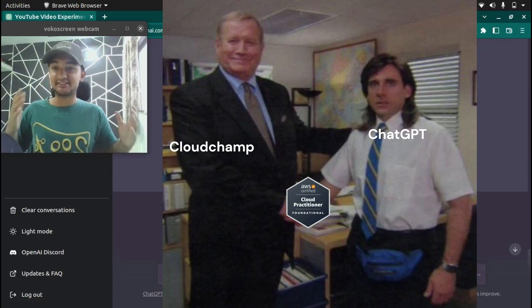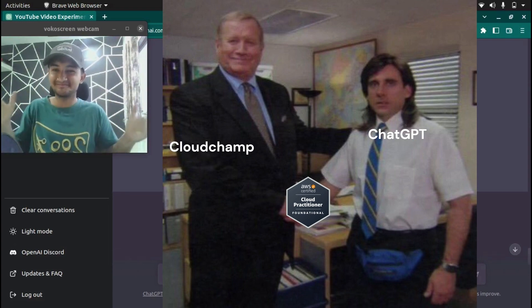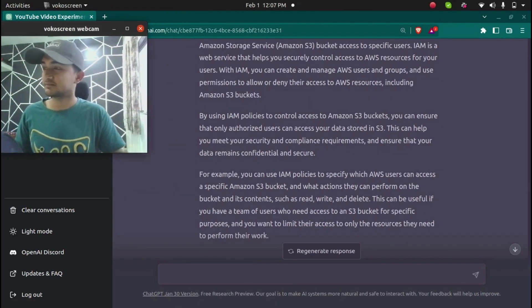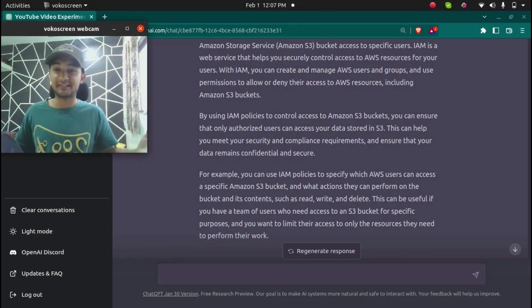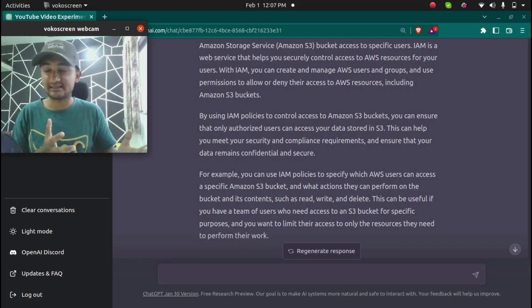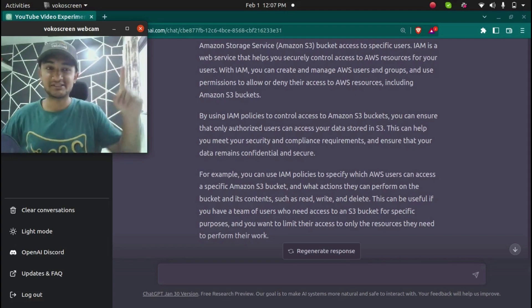ChatGPT has successfully passed the AWS Cloud Practitioner exam. I hope this was informative. For more videos like this please subscribe to CloudChamp. In the next video we are going to test if ChatGPT can pass the AWS Solutions Architect Associate exam, which is not as easy as Cloud Practitioner. Check out that next video linked here.